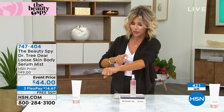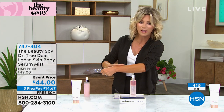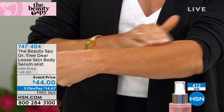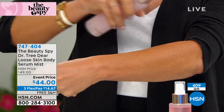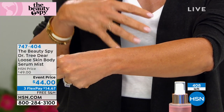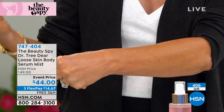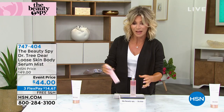I was spraying my arm earlier — look, not one wrinkle. It's plump, soft, smooth. You don't even have to rub it in — just spray it on. You can spray it all over your body or just do targeted areas. Get it today at the best value for this big launch at HSN. If you're not in the ordering process, it's basically gone.